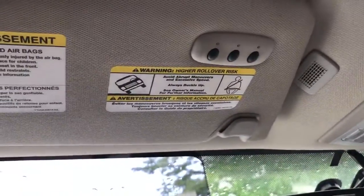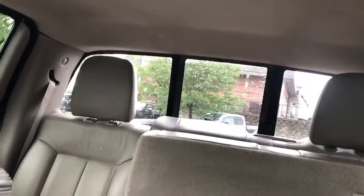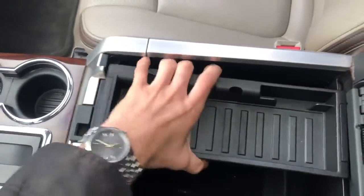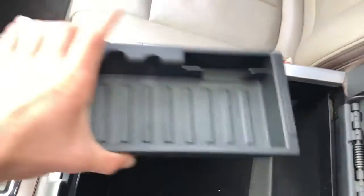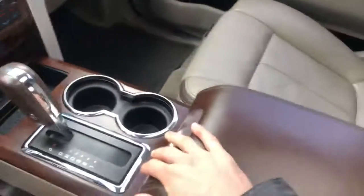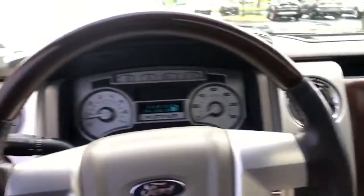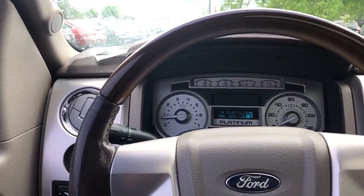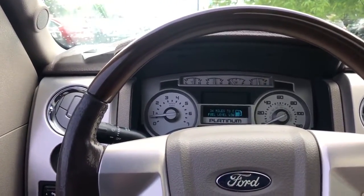You also have a 12-volt outlet right here, a universal garage door opener, a sunroof — one of my favorites as well — and rear sliding glass. Looking at the console, you have a removable tray that gives you plenty of storage space for hats or whatever you want to put down there. Two cup holders for the back seat passengers. Other than that, this is a clean and sharp-looking vehicle with about 176,000 miles, but in this condition you can tell it's well kept and it's got some room to run.